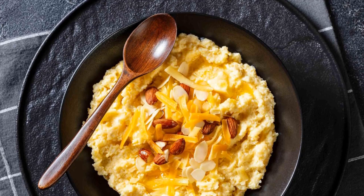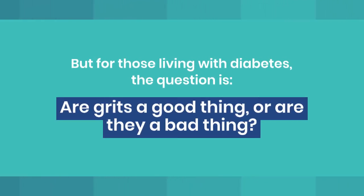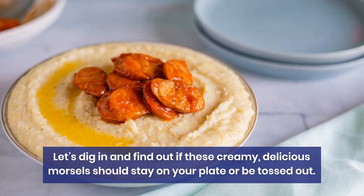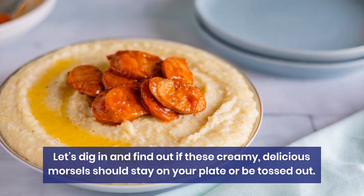If you've ever been to the South, you know that grits are a breakfast staple. But for those living with diabetes, the question is, are grits a good thing? Or are they a bad thing? Let's dig in and find out if these creamy, delicious morsels should stay on your plate or be tossed out.